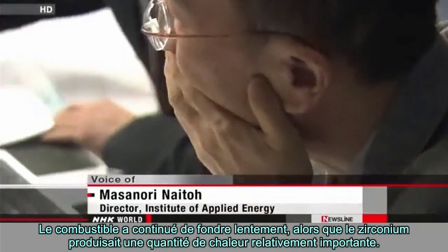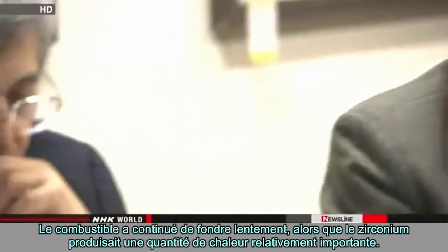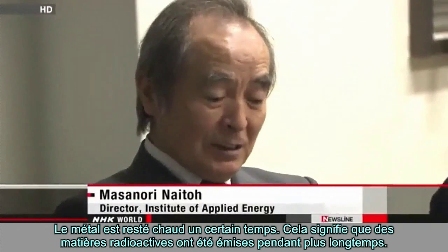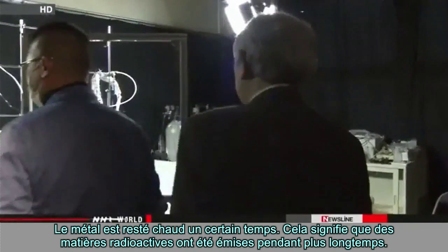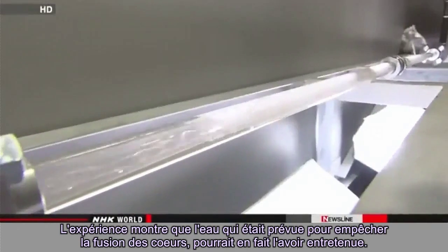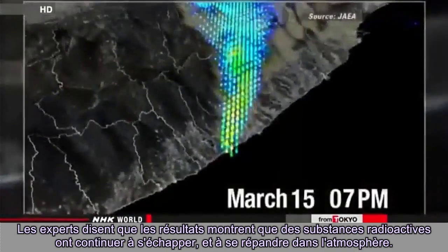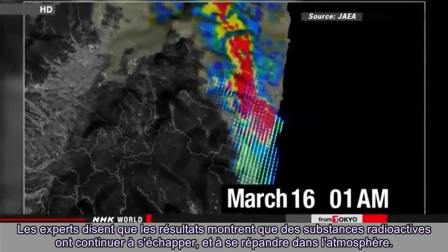Experts suspect this is why large amounts of radioactive substances escaped over an extended time. Fuel keeps melting slowly as zirconium generates a relatively large amount of heat, and the metal remained hot for some time, meaning radioactive materials were released for a longer period. The experiment shows the water that was meant to prevent the meltdowns may have actually sustained them, causing radioactive substances to keep leaking out and spreading into the atmosphere.